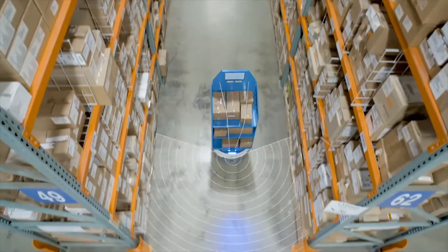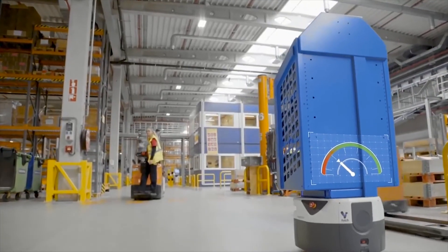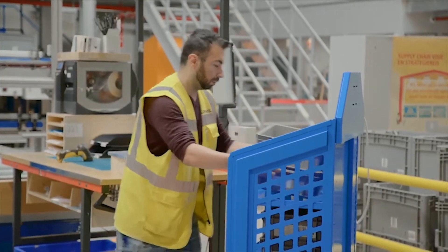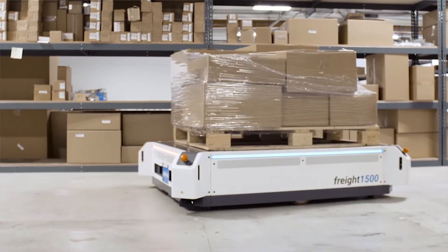What we see in the collaboration with Fetch is leveraging our expertise in the warehouse — our fixed automation solutions as well as our software solutions, things like voice picking — and augmenting those solutions with AMR technology to offer our customers more value and great solutions.